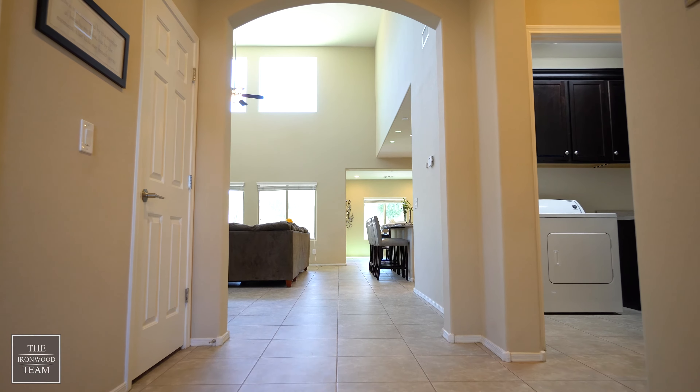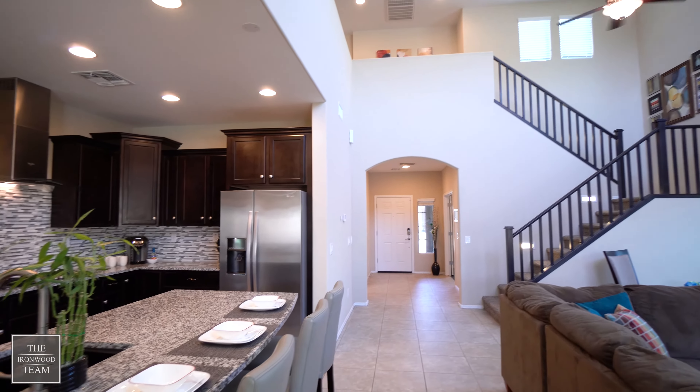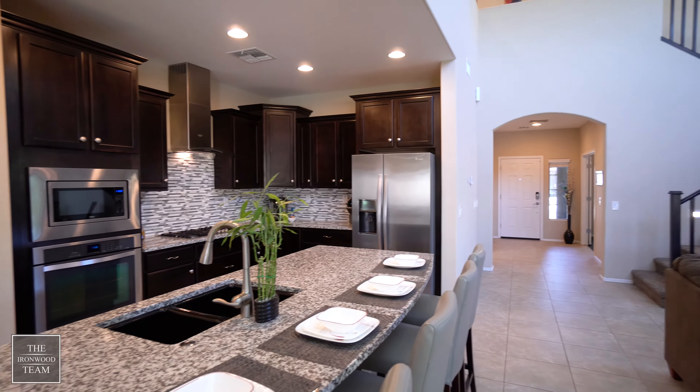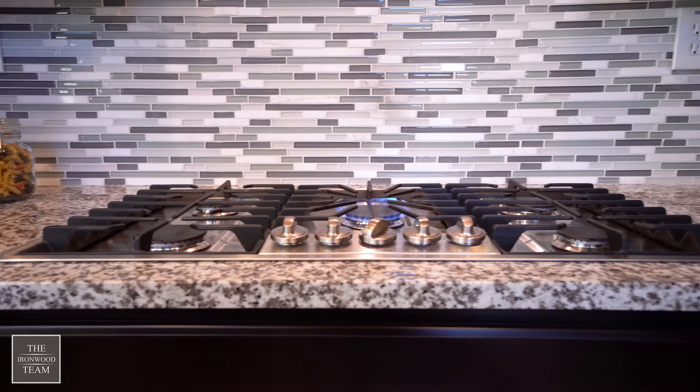As you walk into the home, you experience the gathering room with its elevated ceilings and culinary kitchen with many upgrades, including the granite countertops, upgraded cabinets and backsplash, as well as the soft-close drawers.